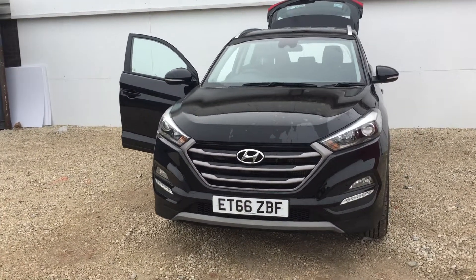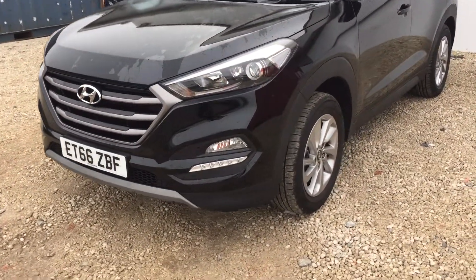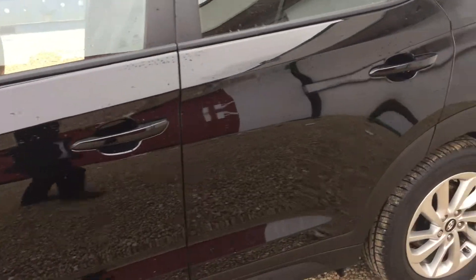We have the LED daytime running lights at the front of the car, the beautiful 17-inch alloy wheels, and we have the integrated indicators on the wing mirrors. It comes in the phantom black metallic colour.